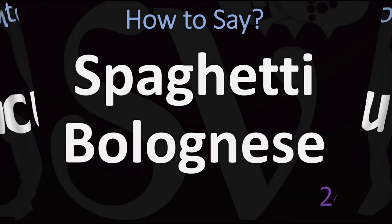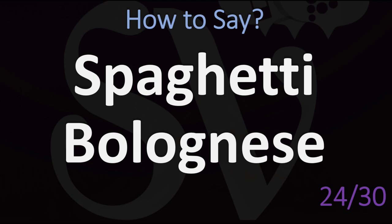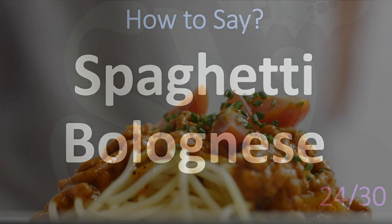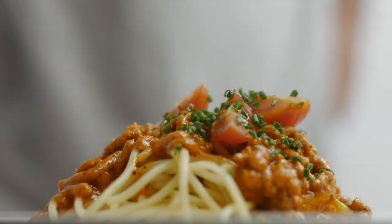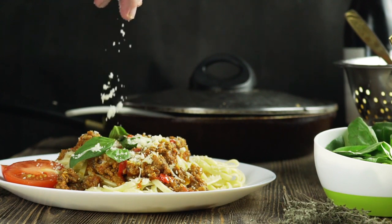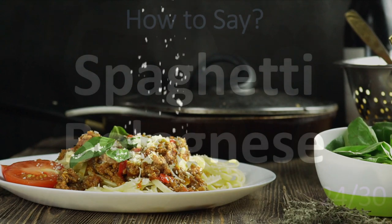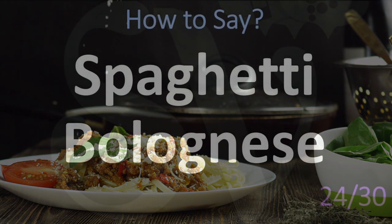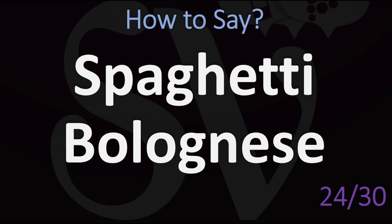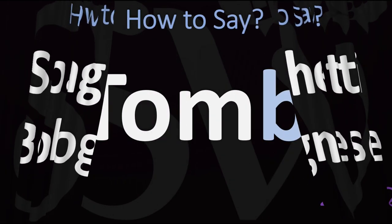How many people get this one wrong? It's not 'spaghetti bolognese.' The typical Italian pronunciation is 'spaghetti bolognese.' Bolognese — when you say 'bolognese' with an A-I-S-E ending, that's more the French word for it. But with this Italian spelling, you should say 'bolognese.' Spaghetti bolognese.